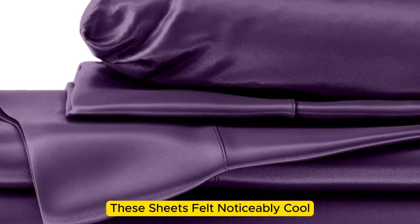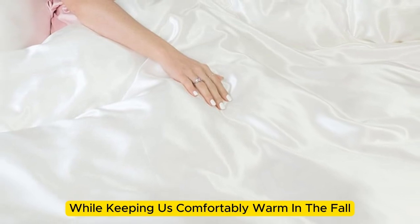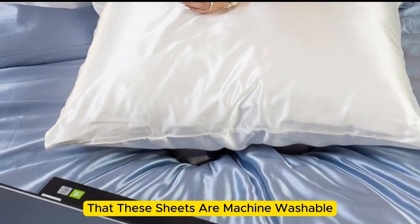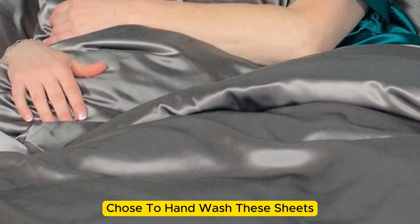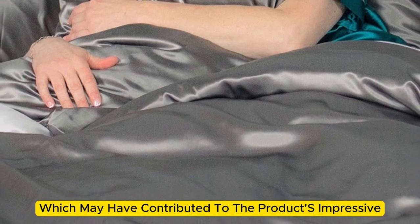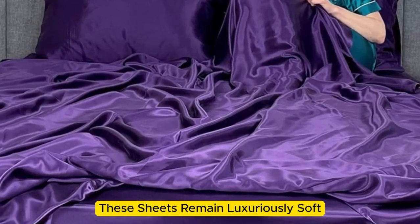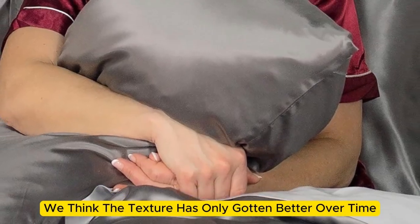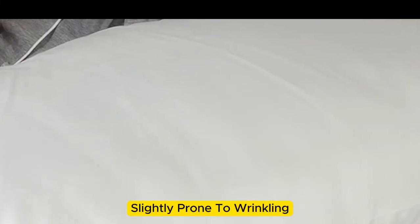Throughout the six months we tested them at home, these sheets felt noticeably cool during the summer months while keeping us comfortably warm in the fall. While the manufacturer says these sheets are machine washable, note that our long-term tester chose to hand wash them, which may have contributed to the product's impressive longevity. These sheets remain luxuriously soft — in fact, we think the texture has only gotten better over time. However, we have noticed that they are slightly prone to wrinkling.